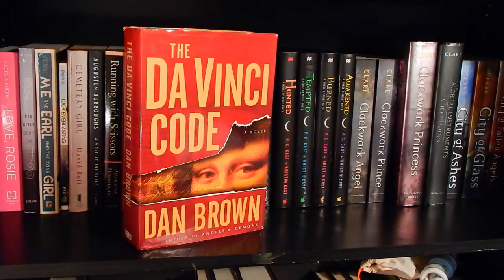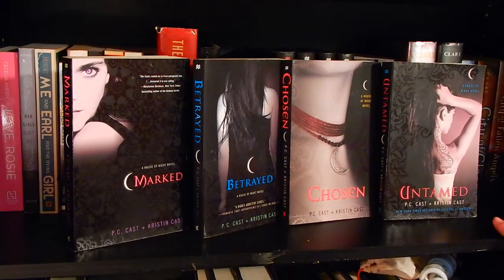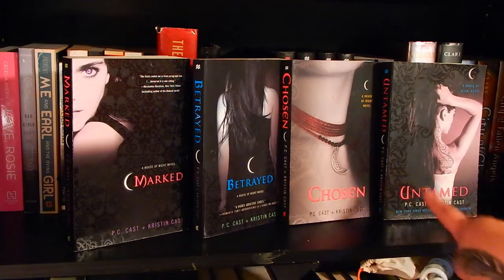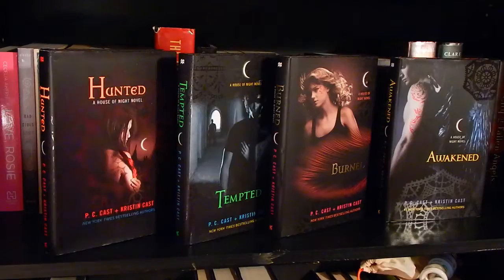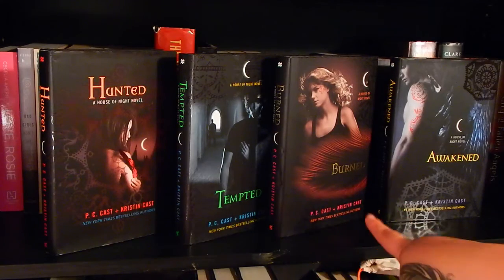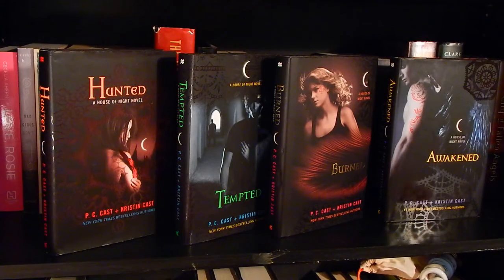Da Vinci Code by Dan Brown. War of the Witches by Maite Carranza. The House of Night series — I own the first eight books. The first four are in paperback: Marked, Betrayed, Chosen, and Untamed. The next four books I own are in hardcover: Hunted (the fifth book), Tempted (sixth), Burned (seventh), and Awakened (eighth). All by P.C. Cast and Kristin Cast.